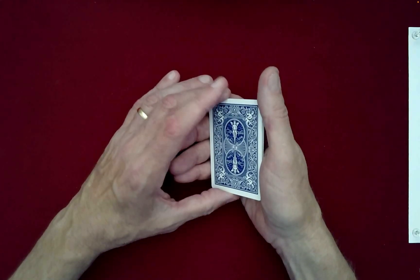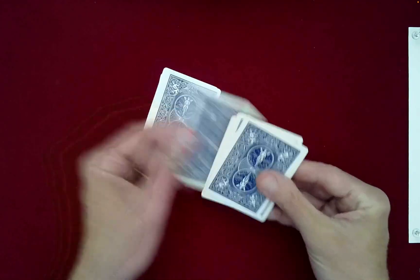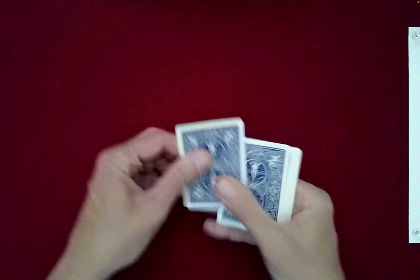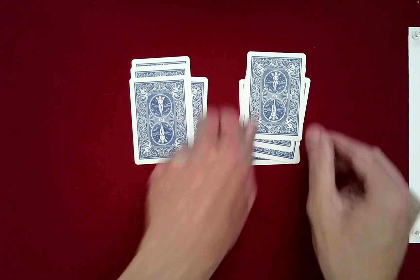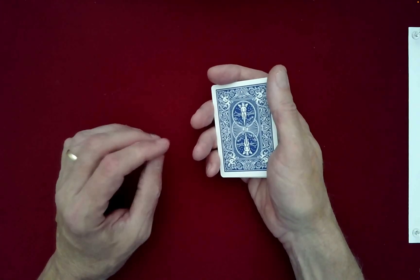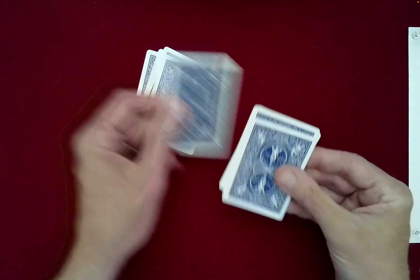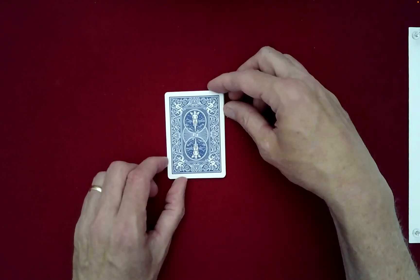Another down-under. Down, under, down, under, down, under, down, under, down, under, down — last one on top. And then another left-right. Will this be fine if we stop here? You want right on left? Would you like to do any more? Just one more — another down-under. Down, under, down, under, down, under, down, under, down, under, down — last one goes on top. Okay, very good.